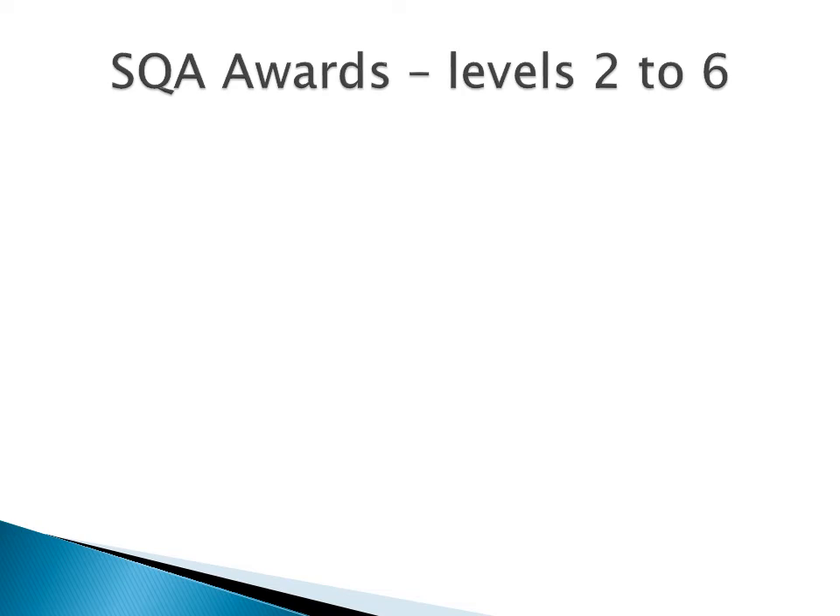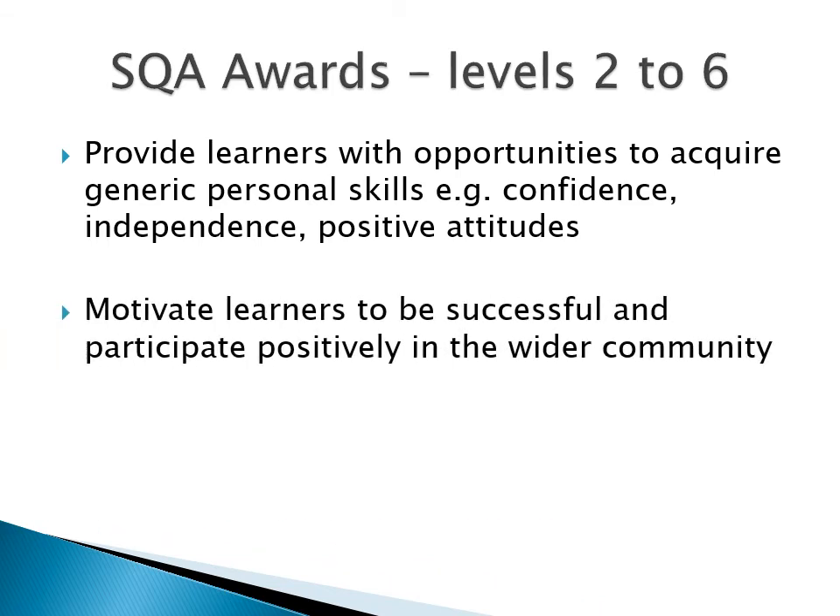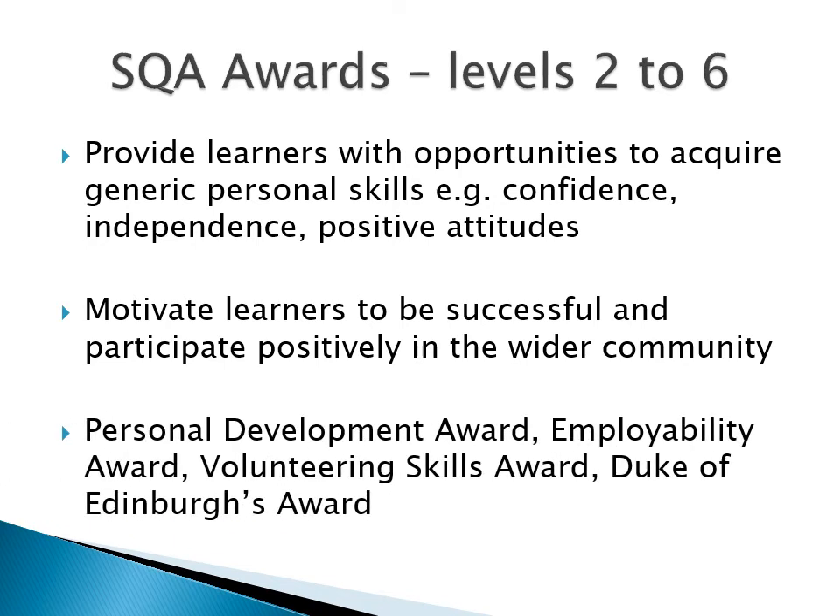The final type of course to look at is one that gets you an SQA Award. These courses help you to develop personal skills — the ones you'll need when you leave school. These are skills that will motivate you to be successful and to participate positively in the communities in which you live. And here are the courses the school offers.